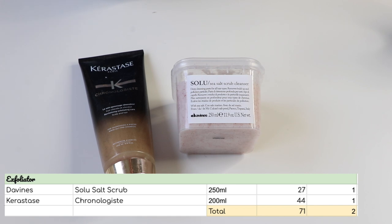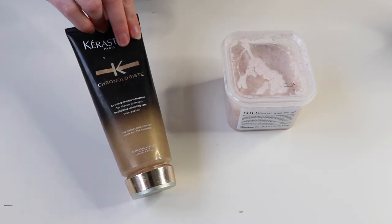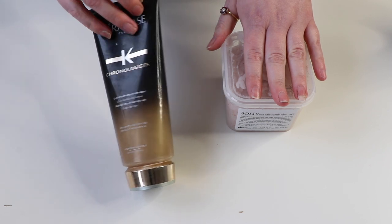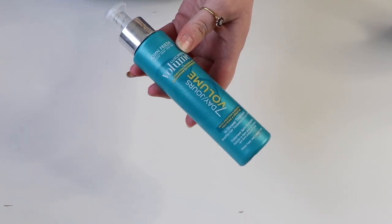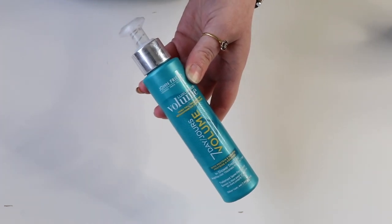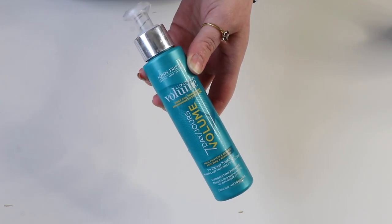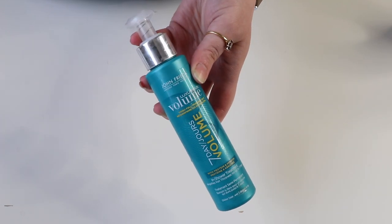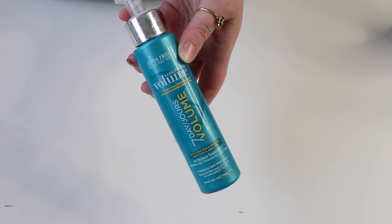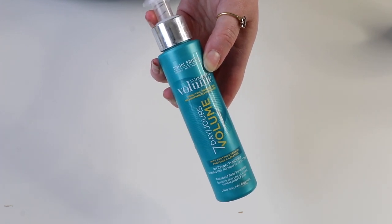I have two scalp exfoliators worth $71. One is completely unopened; the other has at least been opened and there's a little bit out of it. I don't know if I'm realistically going to finish it this year, but I'll keep the opened one down and store the other away, and try to make more effort to use it. I have one in-shower treatment from John Frieda, it's $9.99, and I'm going to try and use this up this year. I've had this for so long — I just forget to use it — but it needs to be finished, and then this entire in-shower treatment category will disappear because I evidently do not use it regularly.